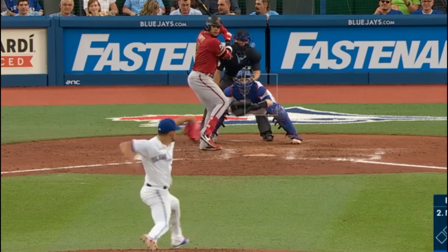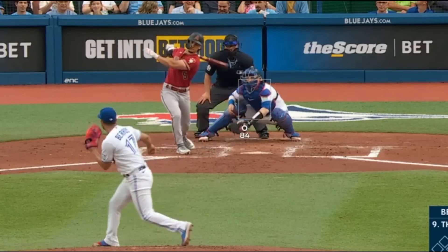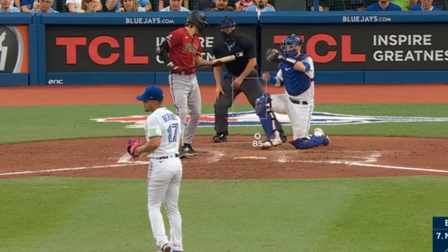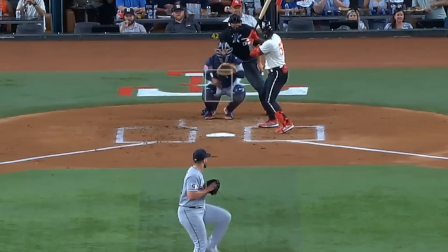Jose Barrios had 4Ks in 5 and 1/3 innings, giving up only one run, and had this front door 2-seamer, as well as this filthy breaking ball and changeup. Aaron Savali had 2Ks in 5 innings, giving up only 2 runs, and had this curveball and sinker.